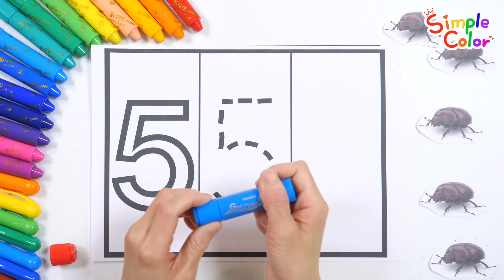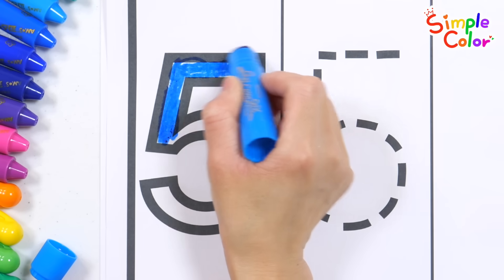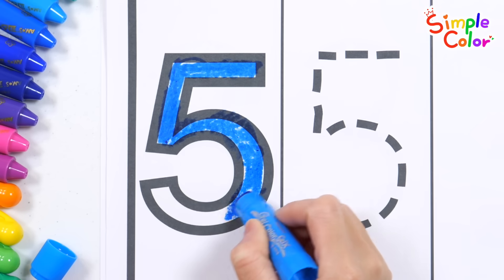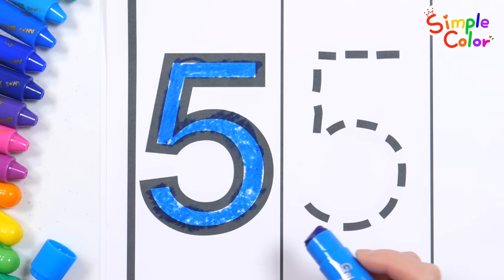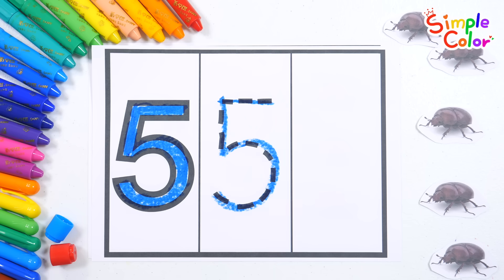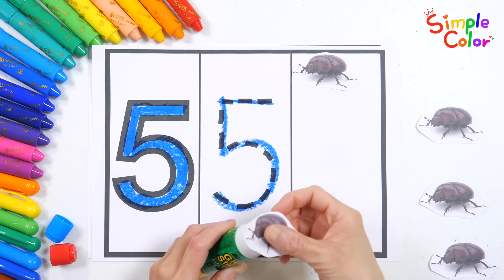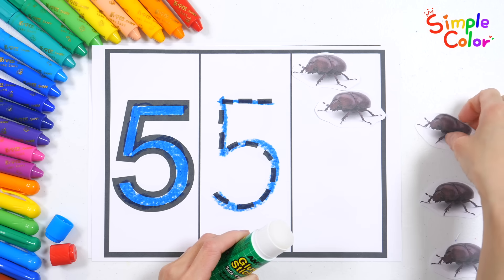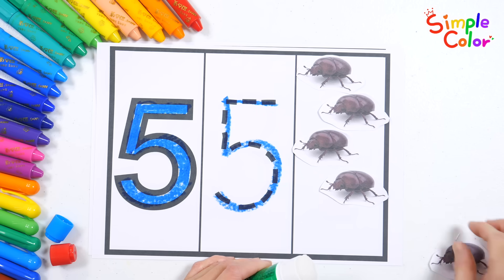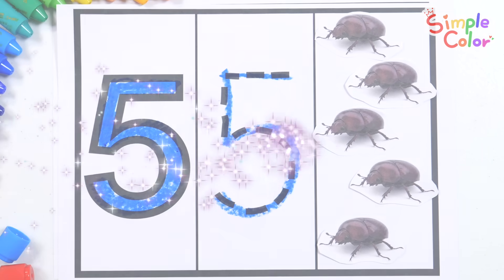Now, let's learn the number 5 in the same way! 5! Trace the dotted line to write the number 5. 5! And let's paste 5 beetles with glue! 4! 5! Great job!